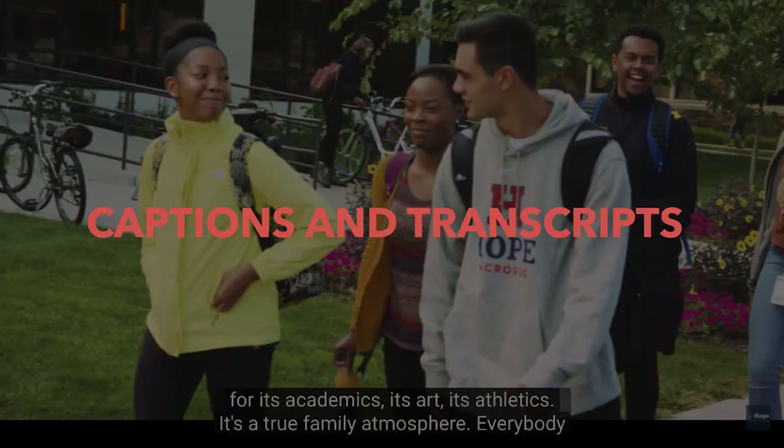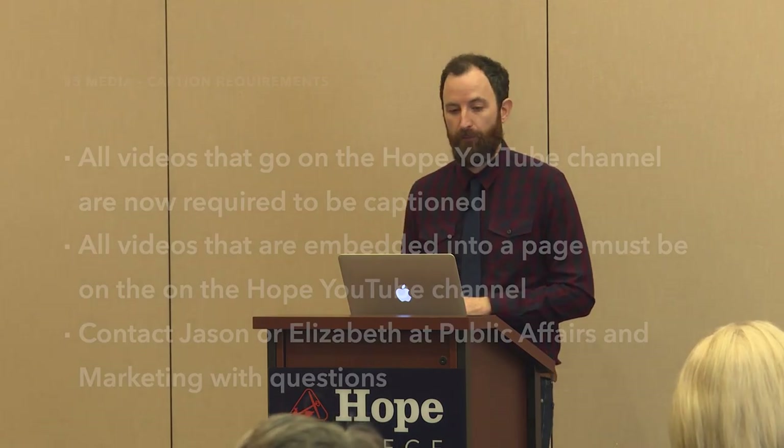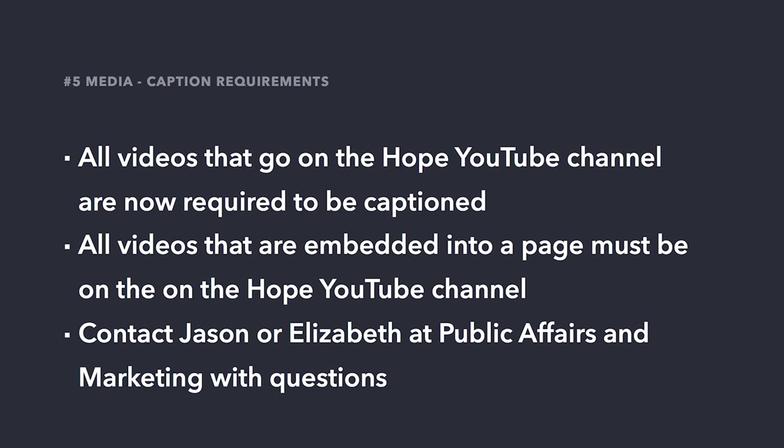The next content type we need to consider is media. Text alternatives like captions and transcripts are vital for individuals with hearing differences. There are also users that actually prefer to read transcripts or captions because they can find videos distracting or disorienting. For hope.edu, all videos will need to have text alternatives in the form of captions — this even means videos embedded into Hope pages. Basically, if it is on your site, it is your responsibility for providing accessible accommodations. From a workflow perspective: all videos that go on the Hope YouTube channel are now required to be captioned, and all videos embedded into a page must be on the Hope YouTube channel. Reach out to Jason or Elizabeth at Public Affairs and Marketing with any questions.